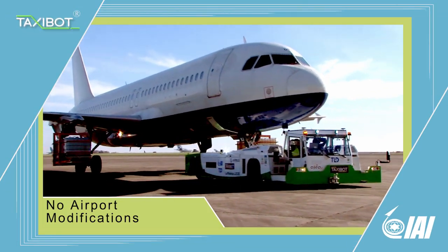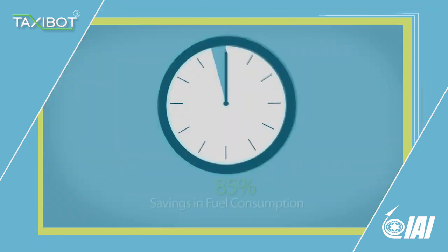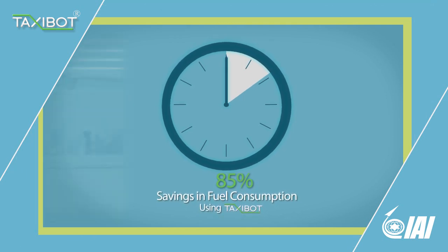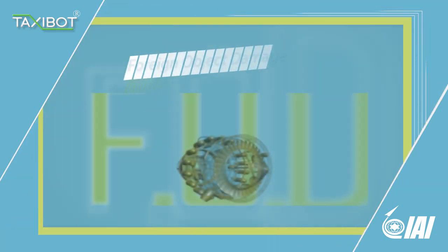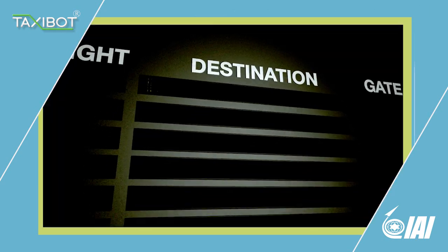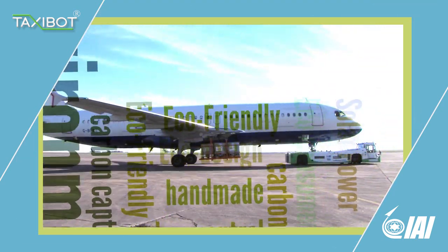Taxibot for narrowbody and widebody aircraft will benefit airlines by up to 85% in savings with fuel consumption during taxi. CO2 emissions are also reduced by 85% and foreign object damage related costs are reduced by 50%. This will make airports more economical and environmentally friendly.